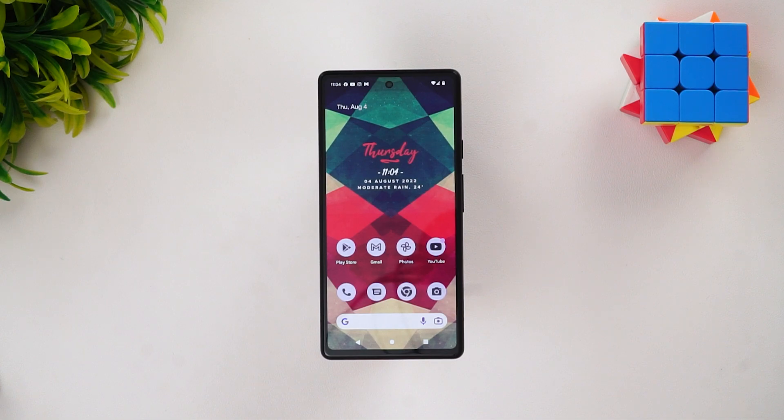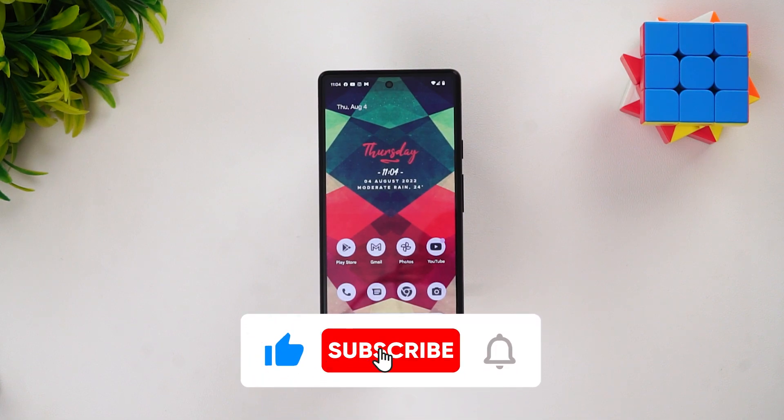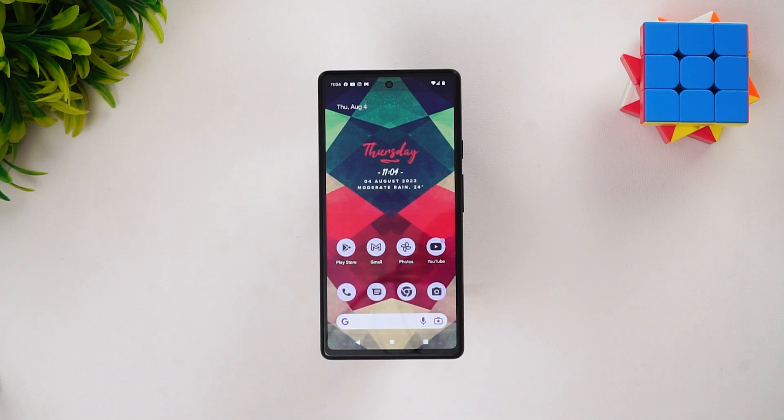This is how the Pixel 6a looks with the Android 13 beta version. Hope you enjoyed watching this video — do hit that like button and also hit the subscribe button for more videos. Thanks for watching, hope to see you in the next video. Have a great day!